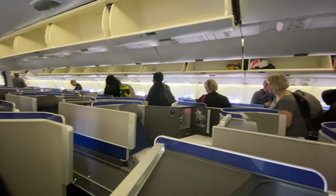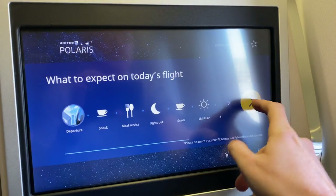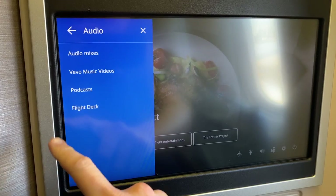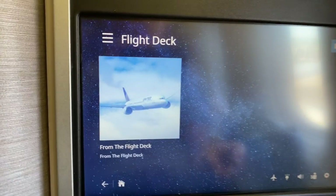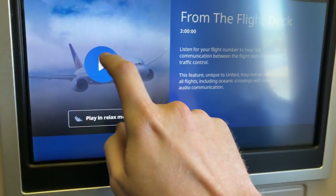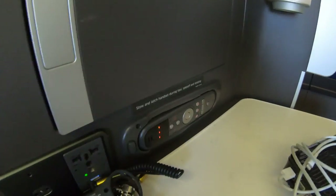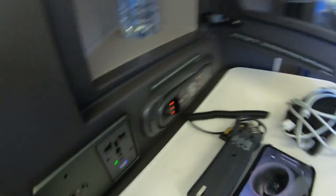There's a comfy seat piled with Saks Fifth Avenue bedding, menus and an amenity kit. The suites are staggered so you never have to see other passengers while you're in your seat — perfect for a reclusive hermit like me. I love that the IFE starts with a 'what to expect on this flight' section giving a timeline of when meal services will take place. I wish more airlines would do this — it really helps to plan out your sleep. At the side of the seat there's a unit with power, remote control, and a pop-open storage unit with headphones and a bottle of water.